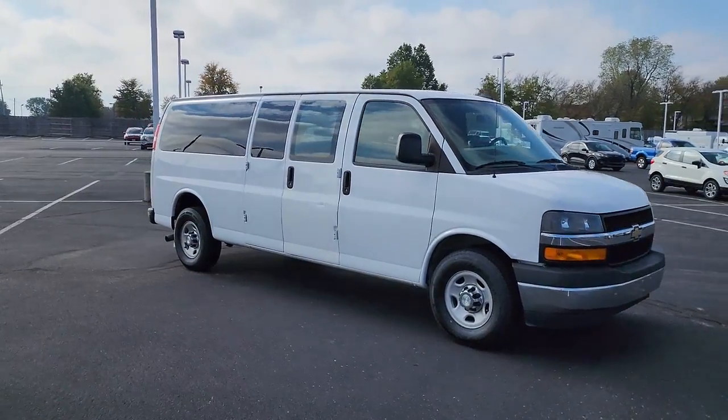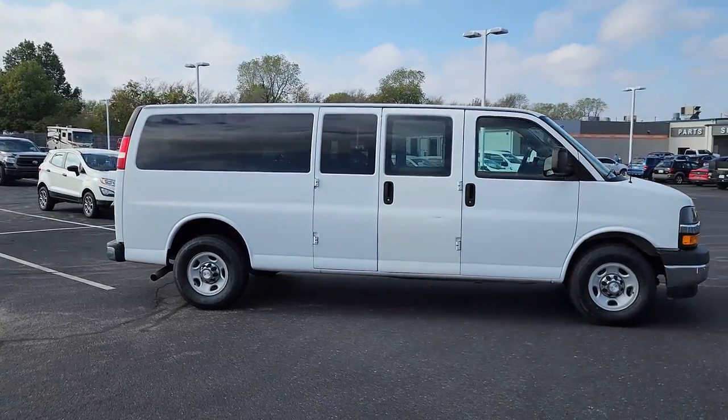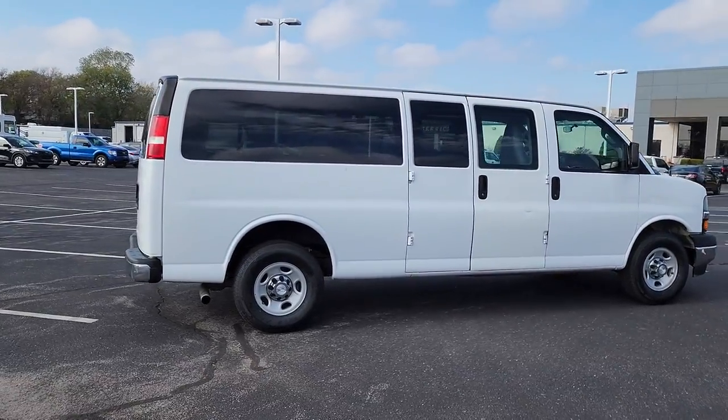This well-designed Express offers a wide range of upfit options, spacious interior, powerful capability, and modern connectivity to help your business reach its fullest potential.